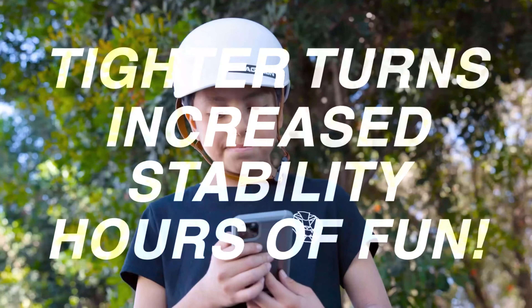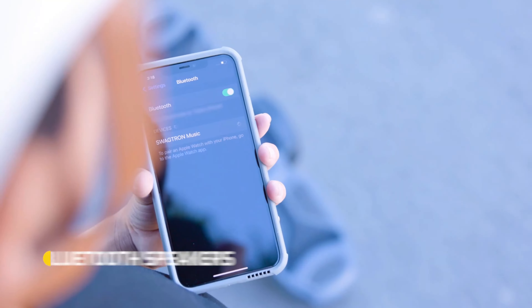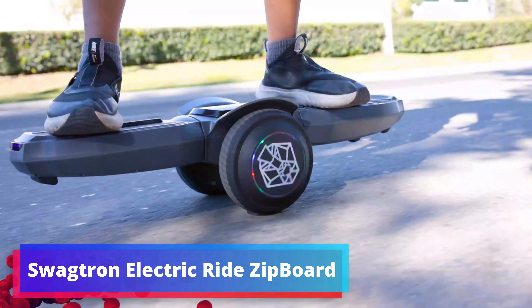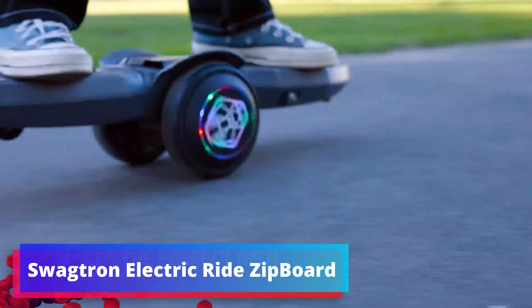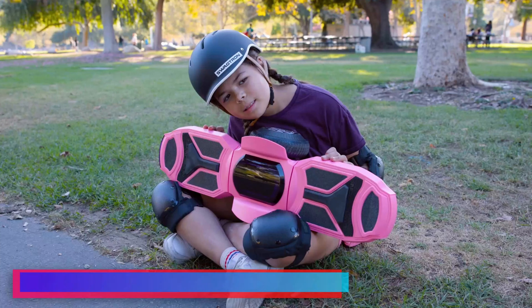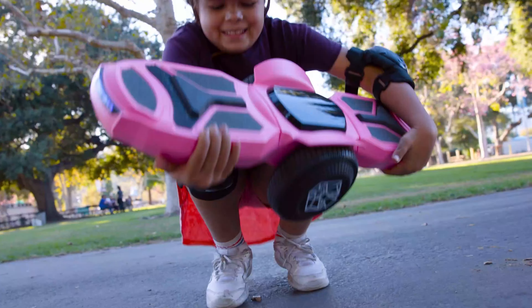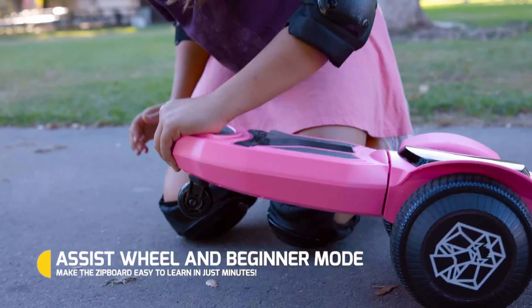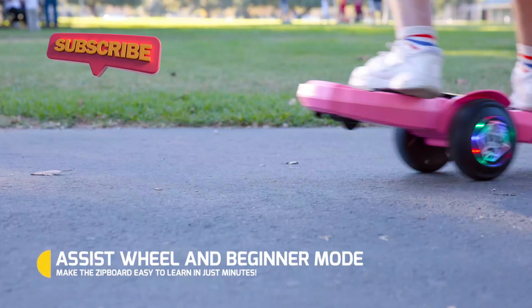With its sleek design and cutting-edge features, it's set to become a must-have item for tech-savvy youngsters seeking a novel form of entertainment. The electric ride zipboard guarantees a safe and exhilarating ride. It's carefully crafted to ensure stability, balance, and ease of use, making it suitable for beginners and experienced riders alike.